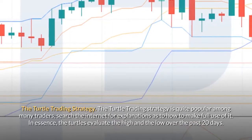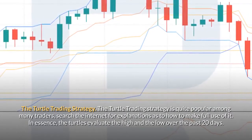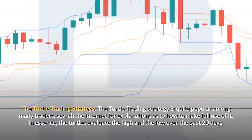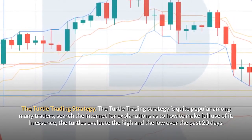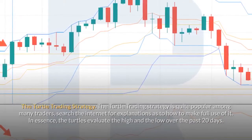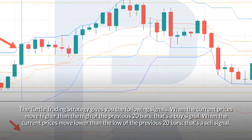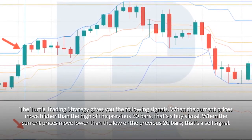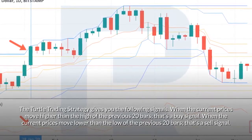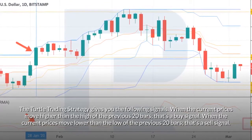The turtle trading strategy is quite popular among many traders. In essence, the turtles evaluate the high and the low over the past 20 days. Signals: when the current price moves higher than the high of the previous 20 bars, that's a buy signal; when the current price moves lower than the low of the previous 20 bars, that's a sell signal.